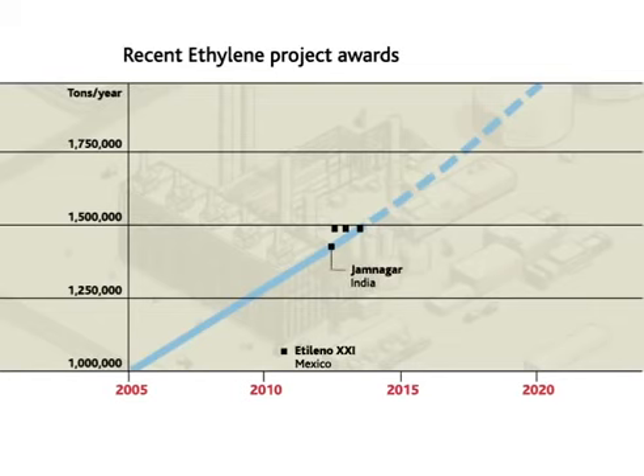The Jamnagar project in India for Reliance. And CP Chem, Sasol, and Dow projects in the United States. The project in Jamnagar is the world's largest cracker using refinery off-gas as a feedstock.